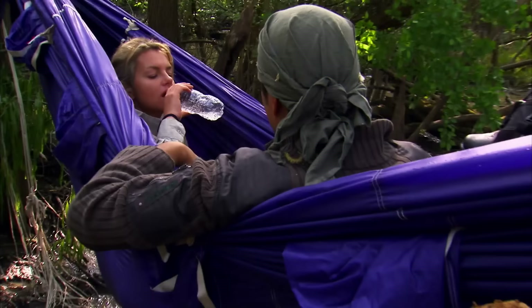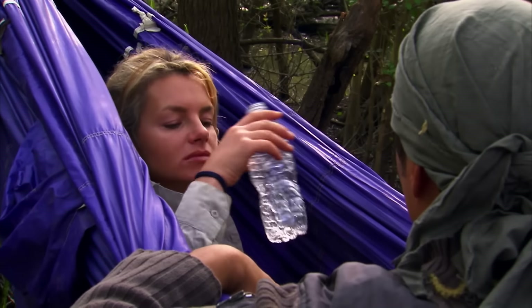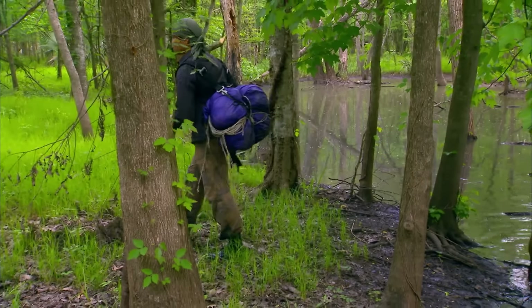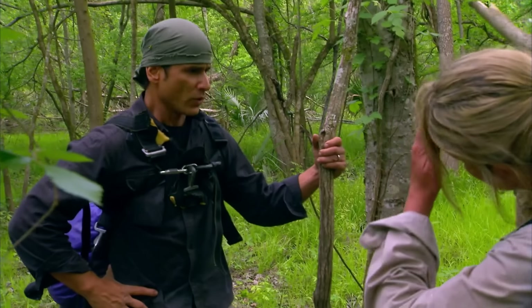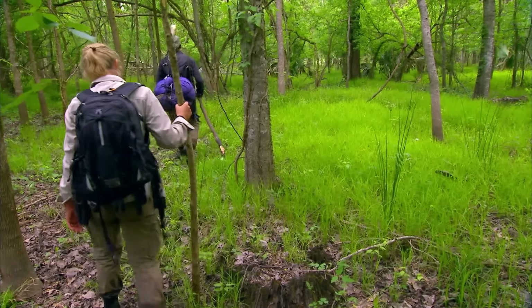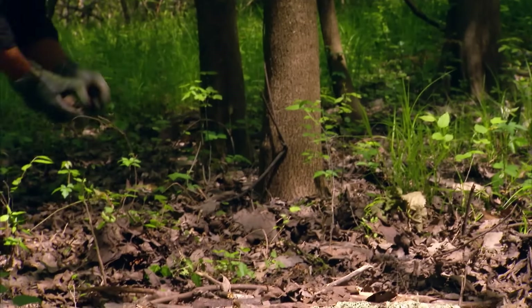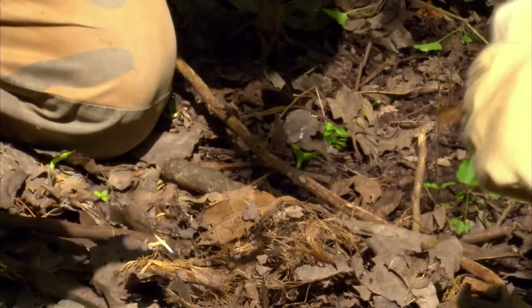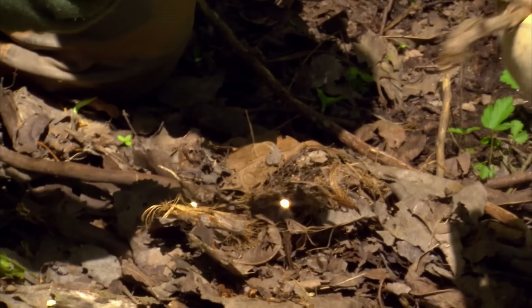The next morning, after drinking their last sip of water, they pack up and set off to find a river. By noon they reach land. The priority is to make a fire for boiling water to replenish energy. Ruth's highly nearsighted glasses prove useful. Michael gathers dry leaves from the ground, crushes them slightly to make tinder, and uses the convex lens to focus sunlight on it.